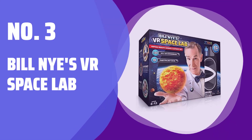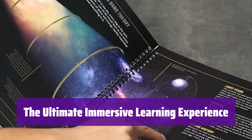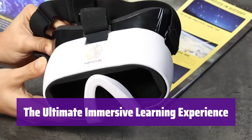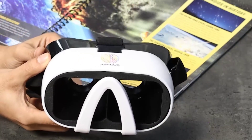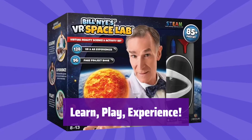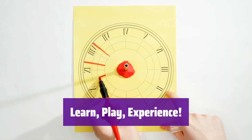Number 3: Bill Nye's VR Space Lab. Join Bill Nye and embark on a journey through space and time. This kit combines a 96-page book with 128 unique virtual and augmented reality experiences to bring science to life. It's more than just reading — it's a layered learning experience. You'll absorb information through various channels, improving knowledge retention.